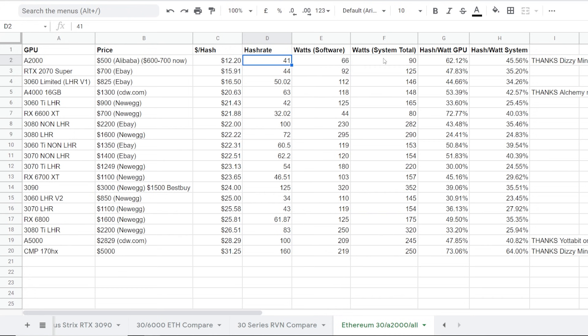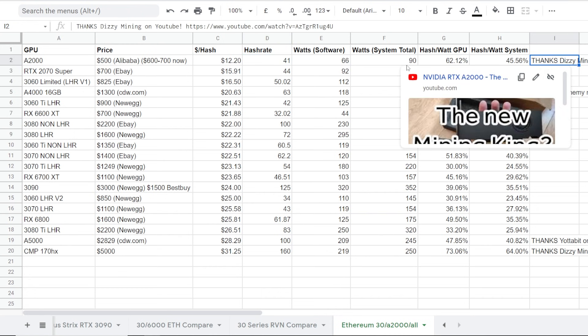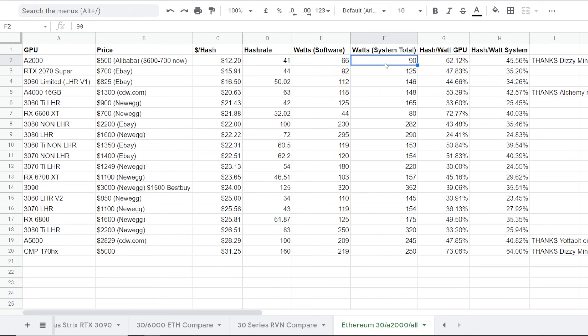According to the software, I'm pretty sure at the wall — I've seen some numbers now, thanks to Dizzy Mining, he's another YouTuber you guys should go check out — he was able to achieve like 66 watts in the software. And Nvidia cards are pretty much mostly true at the wall as well. So according to what they're saying in the software, they're pretty good.